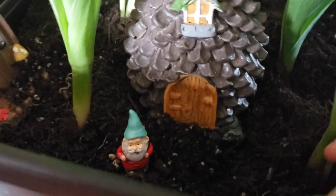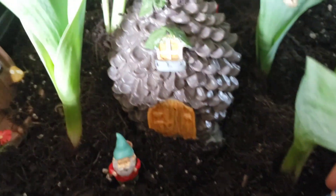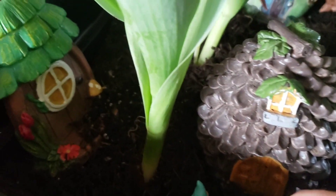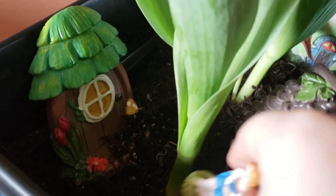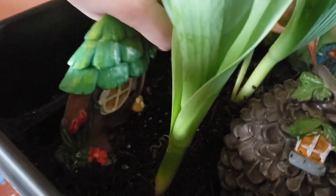So this house is a gnome's house called Gerald's. It's a pine cone with a window and a door, and stepstools, but we just covered them up with dirt. And here's a flat back — that's just another gnome's house. Yeah, it's another gnome's house.